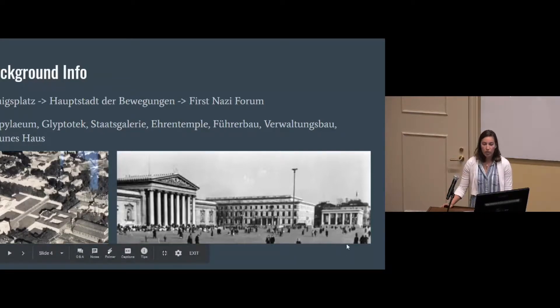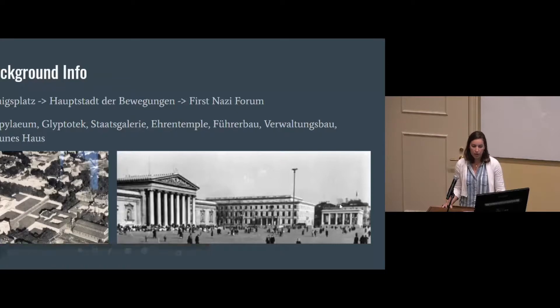They added two buildings and two temples. As you can see here, this one is the Führerbau — where Hitler had his office — and this is one of the Ehrentempel, the Temple of Honor. They are reflected across the central axis.